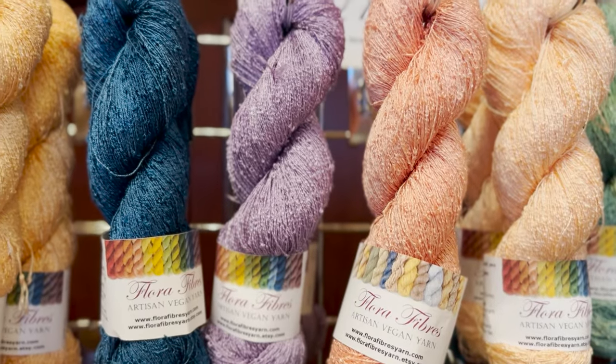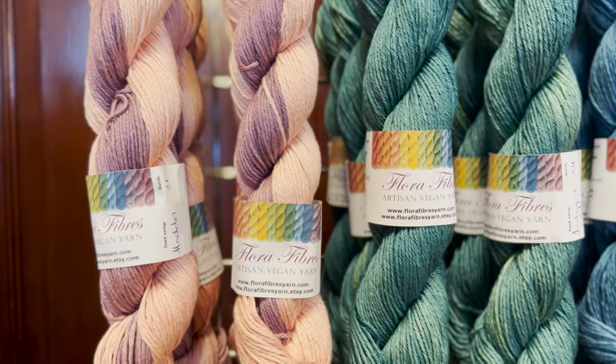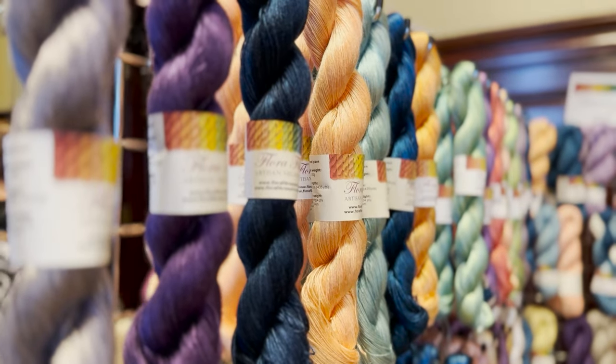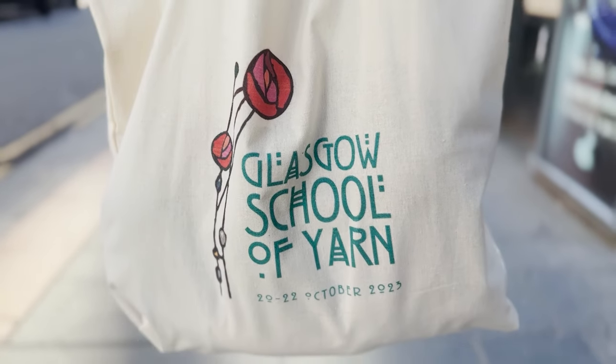Last but not least, Flora Fibers. They only use vegan yarn bases and have loads of recycled yarn — very interesting, haven't seen that before. Check that out if that's your thing, and if you want to see what I got, stay to the end of the video.